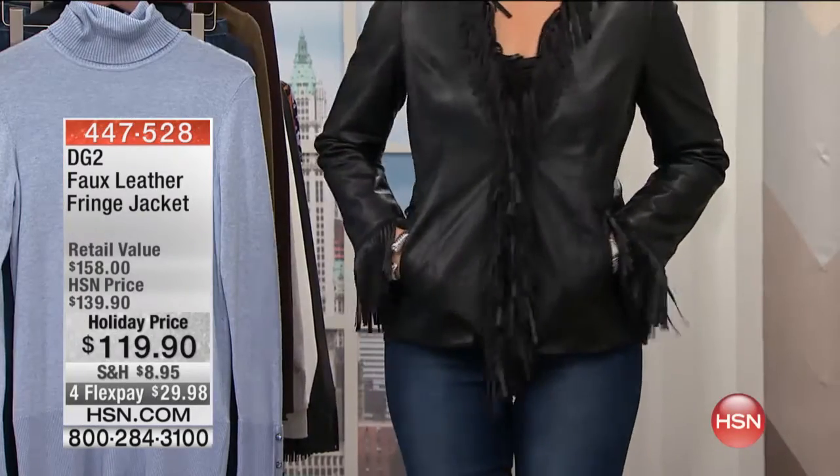We are continuing with Diane Gilman tonight. We have such an incredible response coming in for our today's special. We're going to keep you posted on what's going on with this beautiful brand new flex stretch that everybody wants to order tonight. We're also getting a lot of requests for this jacket — the most beautiful jacket Diane has designed for us.